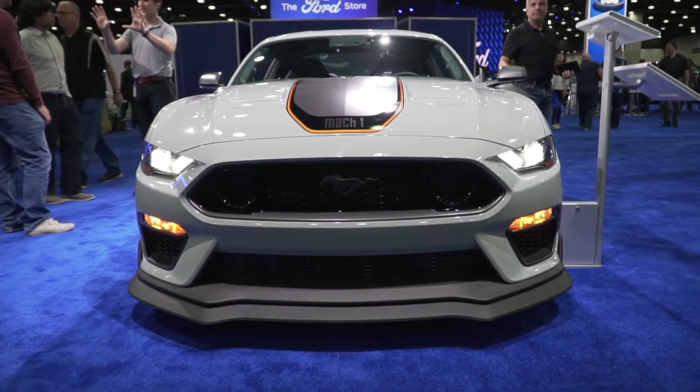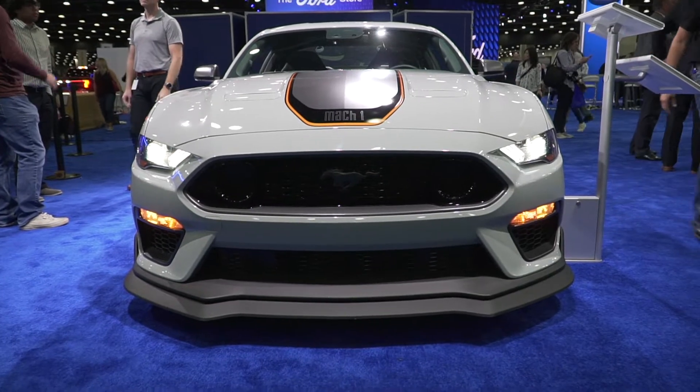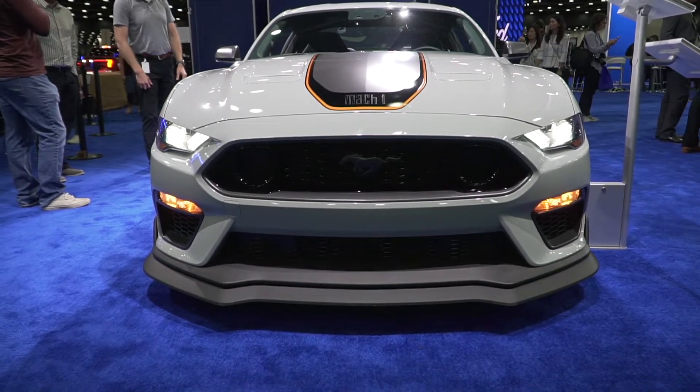Hey guys, welcome to Red 5-0. We are at the Detroit Auto Show where we've got this 2021 Mustang Mach 1 in beautiful fighter jet gray.